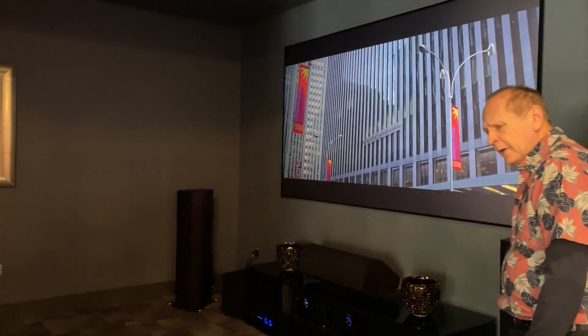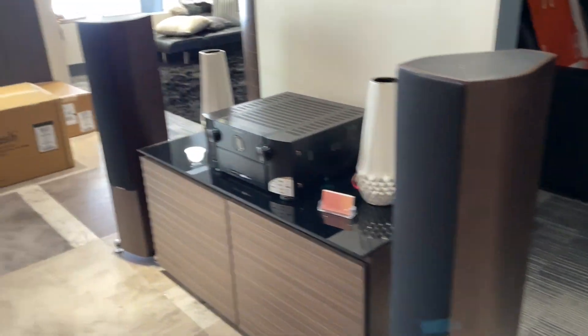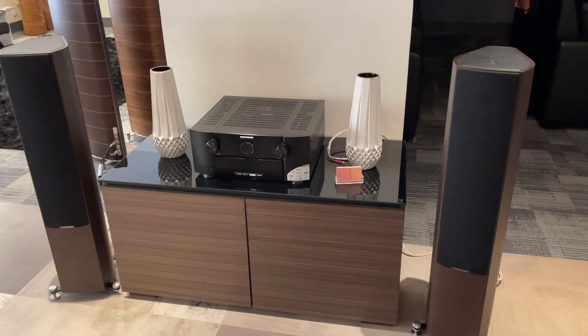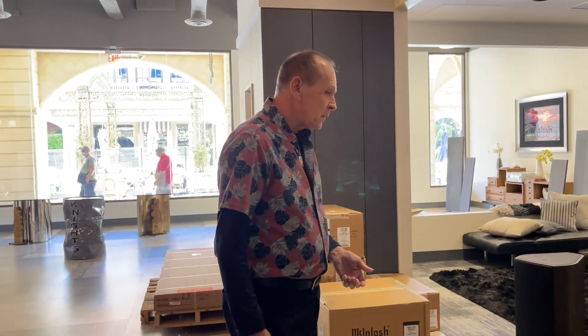We do a lot of custom integration. This is a good time to talk about Control 4 — we do a lot of Control 4 home automation. We have one of the best programmers in the business working for Lifestyle Audio Video, with about 17 years of experience here in Las Vegas. These are the Sonetto 2s from Sonus Faber — you can get everything from the Luminas all the way up to the $250,000-a-pair Sonus Faber. We're operating these with a Marantz AV receiver right now; normally this would have a McIntosh MC352, which I loaned to a customer who bought a pair of Magnepan 3.7i's.